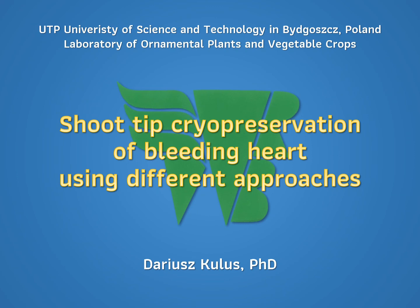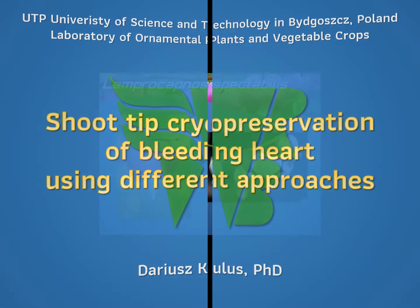Hello everybody, my name is Dariusz Kulus. I'm from the UTP University of Science and Technology in Bydgoszcz, Poland. And today I would like to tell you a few words about cryopreservation of bleeding hearts.